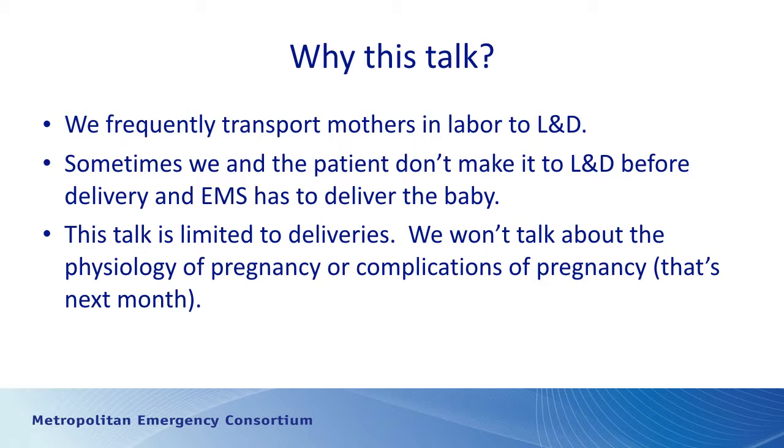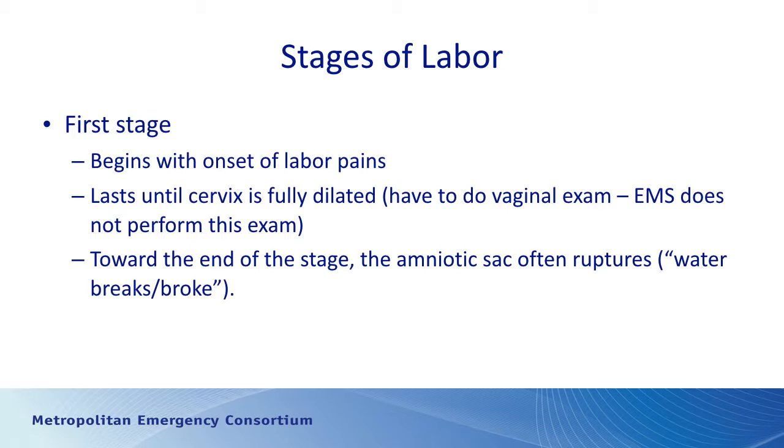For this talk we're going to talk only about deliveries — we're not going to talk about the physiology of pregnancy or any of the complications of pregnancy. It's my expectation that next month we'll talk about complications of pregnancy such as persistent bleeding, abruptions, eclampsia, or preeclampsia. So before we get into the actual delivery itself, let's talk about the stages of labor.